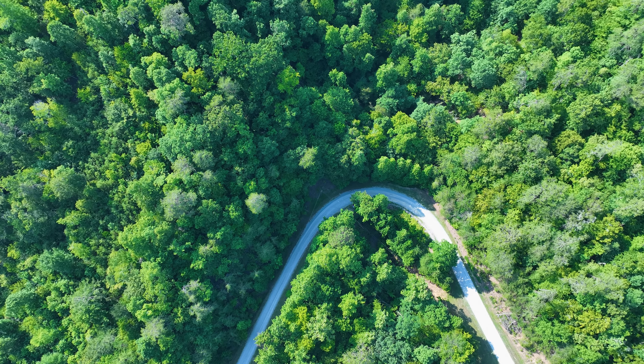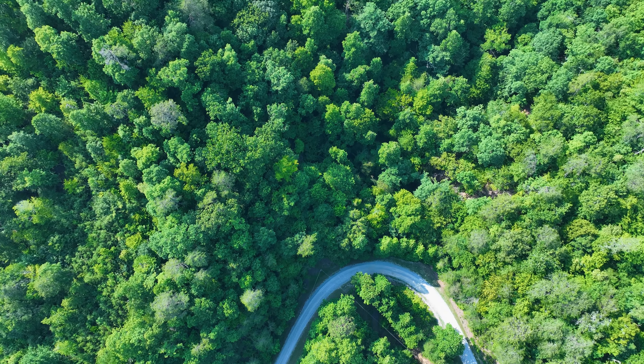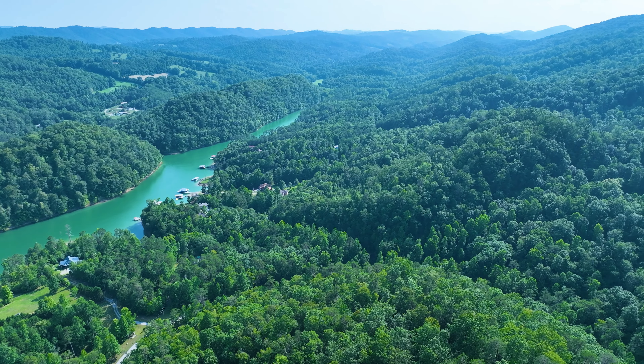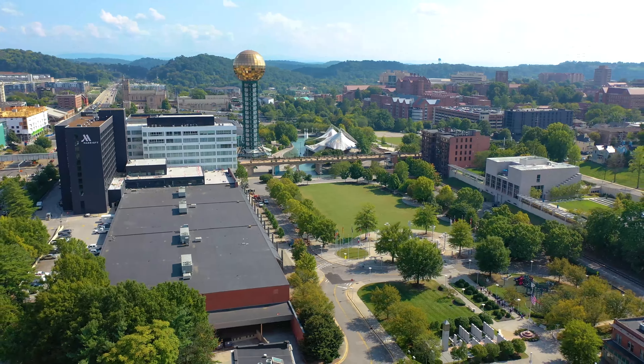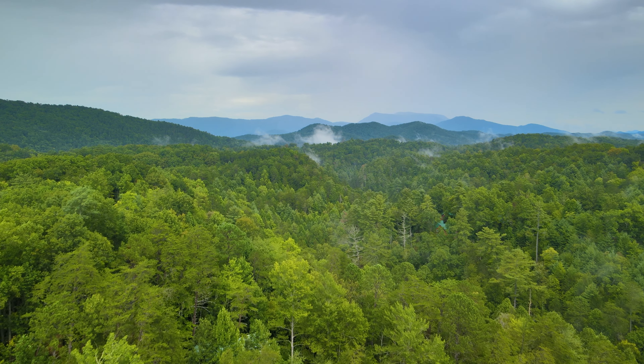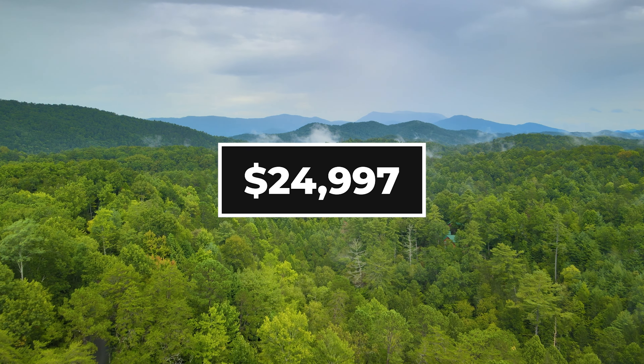This 1.4 acre wooded property in Tennessee with road frontage and power, only about 700 feet from Norris Lake, just an hour from Knoxville, and about an hour and 40 minutes from the Great Smoky Mountains National Park, is priced at $24,997.